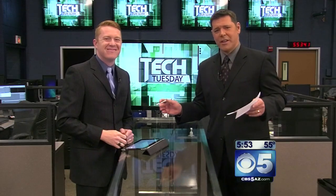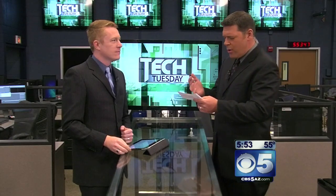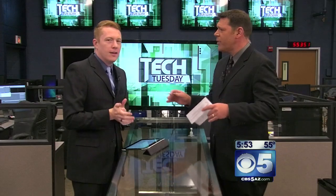Good morning everybody. Brian Sheely is here. We're talking a little Tech Tuesday. We're going to start off with: is the Chromebook, the tablet, or the laptop — what is right for a certain person?